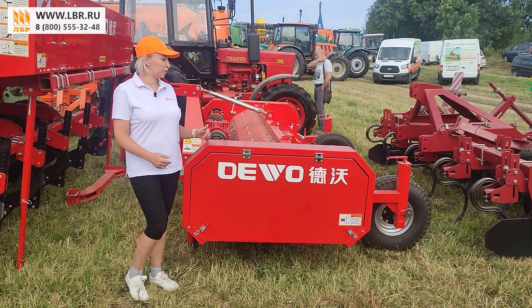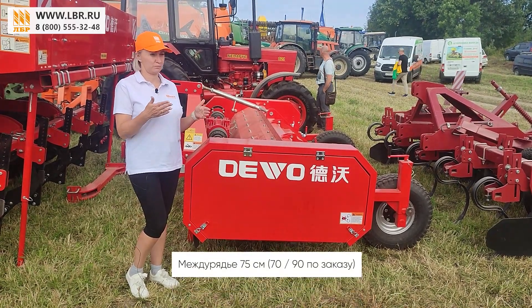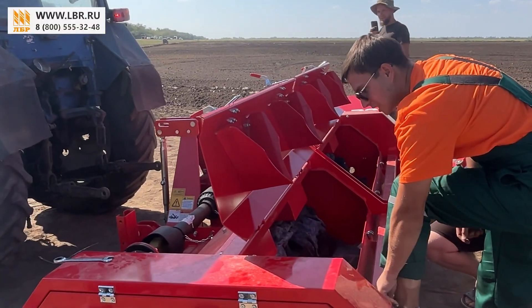Он четырехрядный. Данный ботвоудалитель пригодится под самое распространенное междурядие в России — 75 см. Сейчас мы рассмотрим данный агрегат более подробно, не переключайтесь.